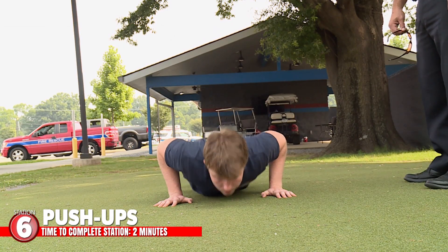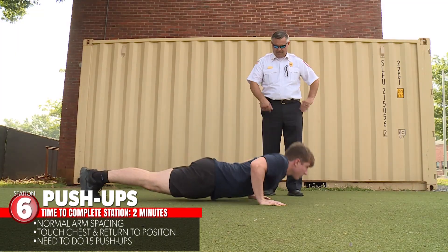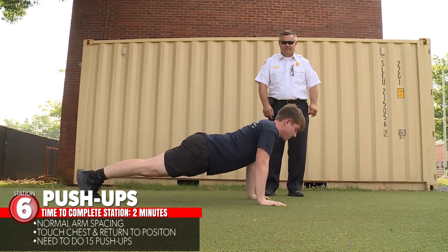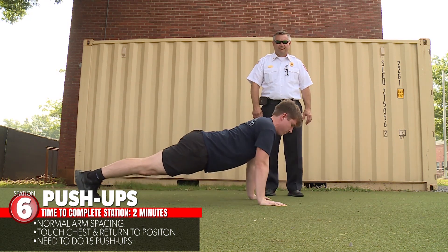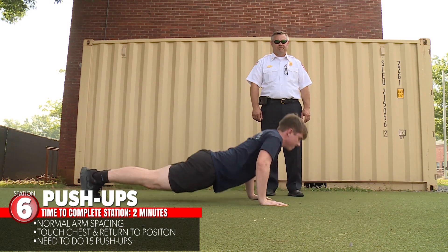From station five, you will go to station six for push-ups. Your arms will be at normal spacing. Your start position will be up with arms extended. You will lower to your chest and then back up to arms extended. You have two minutes to complete 15 push-ups.